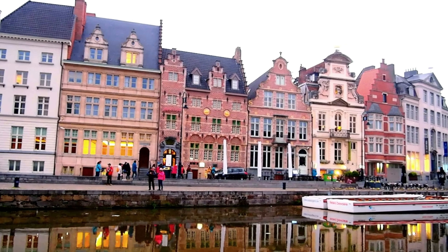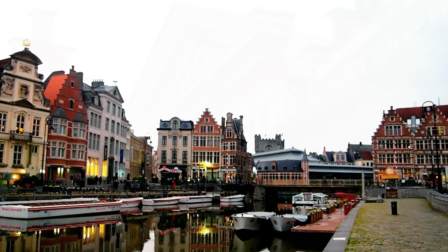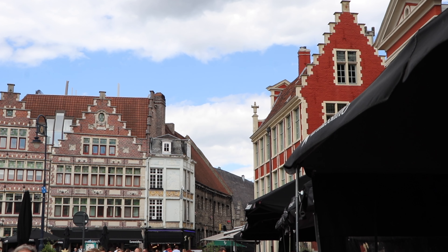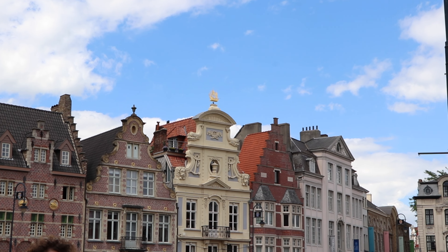The touristic hotspot of Ghent is definitely the Graslei and Korenlei, located directly across from each other on opposite sides of the river. These two quays are part of the medieval port that hosted ships since the 11th century. Take a moment to appreciate the details in the buildings here, such as the swans on the Marriott hotel at Korenlei.